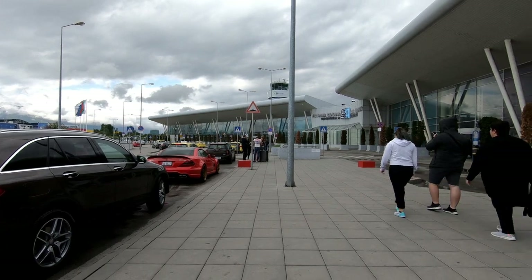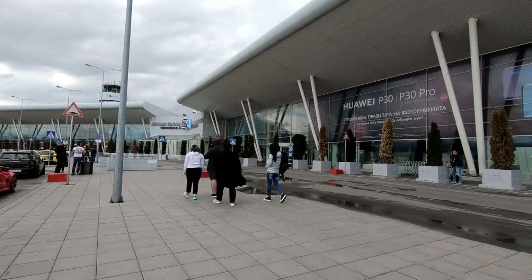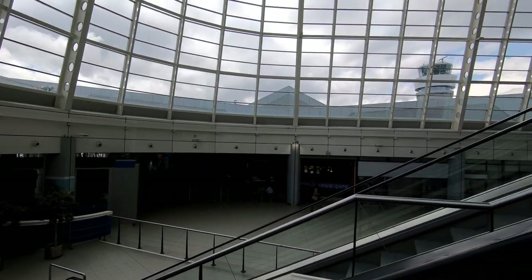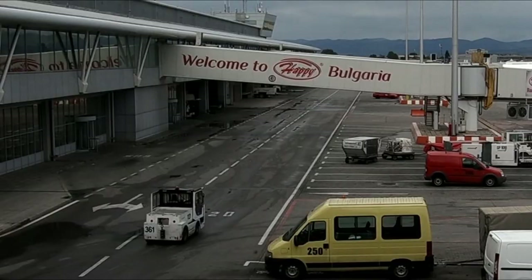Welcome back everyone. I'm here at Sofia Airport on my way back to London after wrapping up a fantastic trip to Bulgaria. I flew into Terminal 1 on my flight into Sofia, but today's flight will be leaving from the more modern Terminal 2.